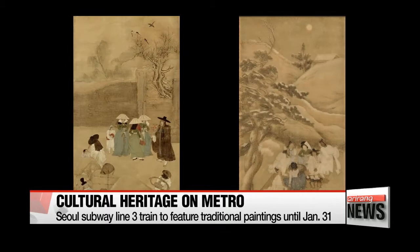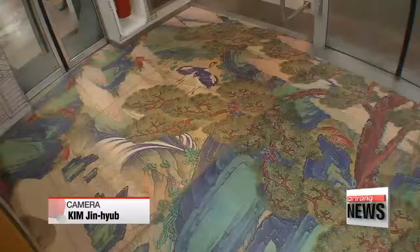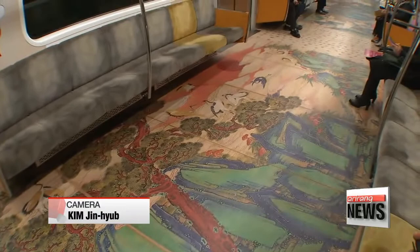The painting was purchased by a French diplomat in the late 1800s and was donated to the Guimet Museum in Paris after he died. Another work displayed in the train is the Shipjangsaeng, or the Ten Symbols of Longevity.